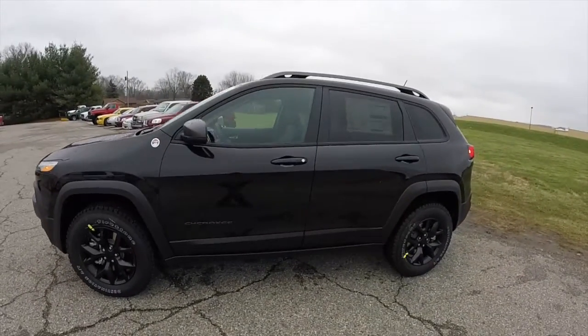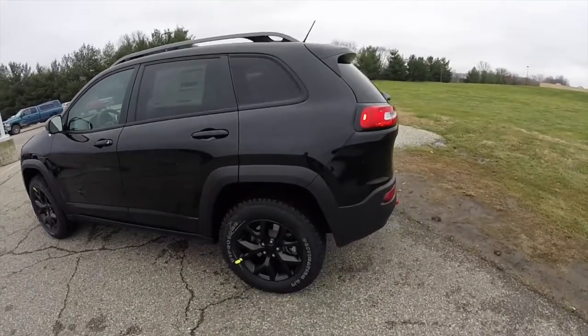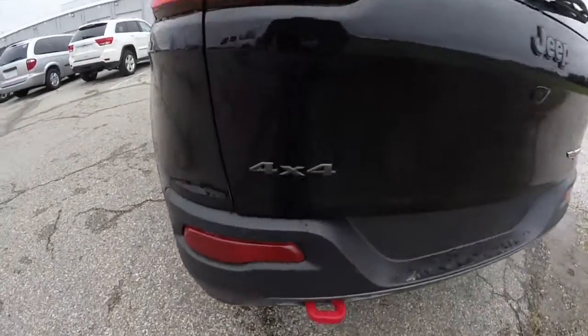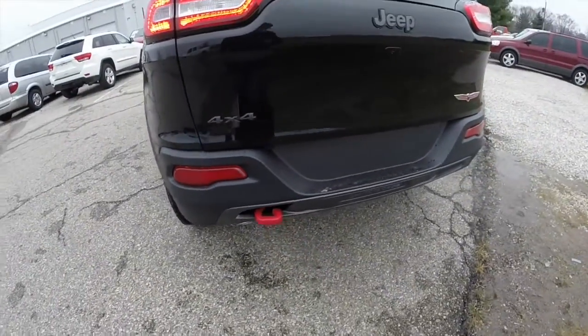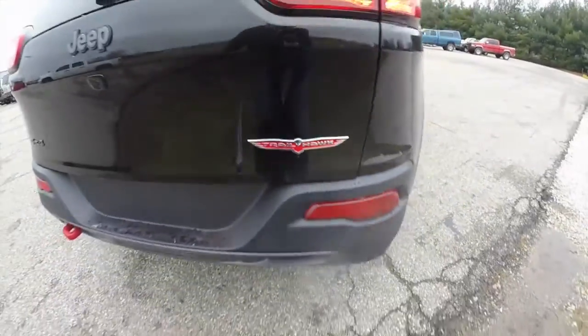This Cherokee is in brilliant black crystal pearl coat with black premium leather perforated upholstery. Being a Trailhawk, it has the signature graphite badges, the red tow hooks — one in the front and two in the rear — and of course the Trailhawk badge.